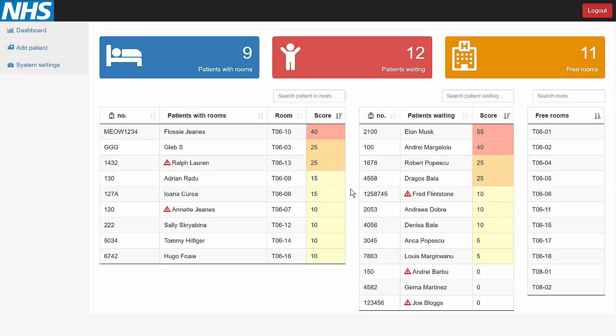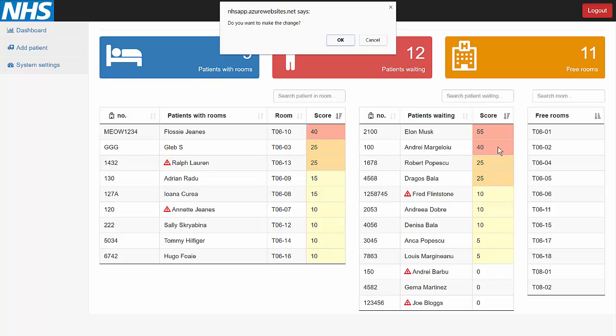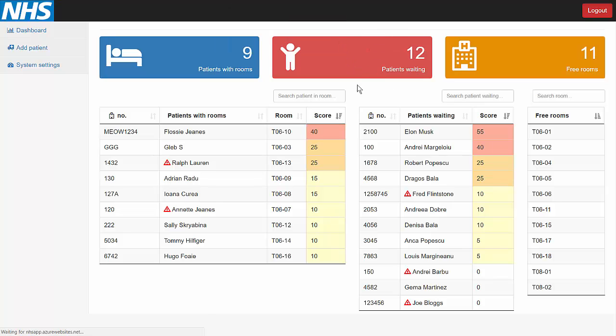He is born on the 28th of June 1971, and let's suppose that he has diabetes and conjunctivitis. Let's add the patient. Now we are prompted back to the dashboard and we see that Elon is waiting to get a room. We see his score, which is 55, so it's very dangerous to let him without a room. So we decide to assign him a room — let's put Elon in room TO602 and make the change.